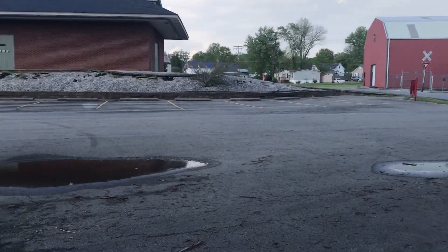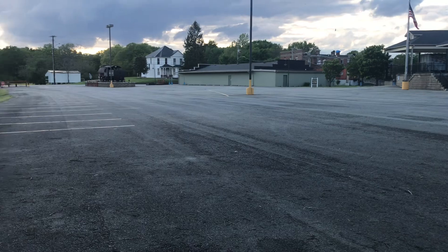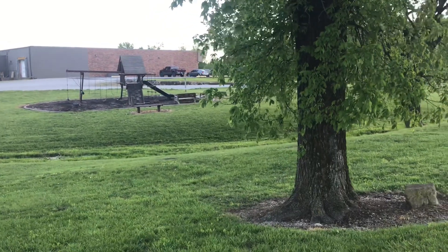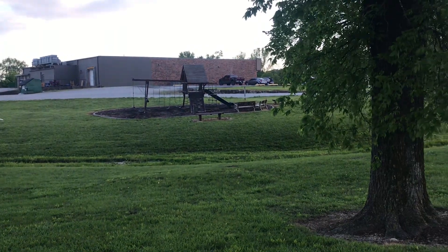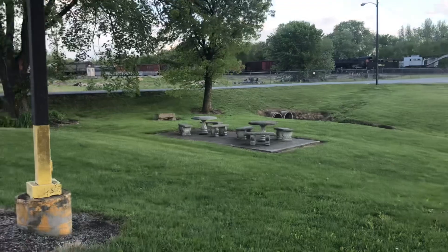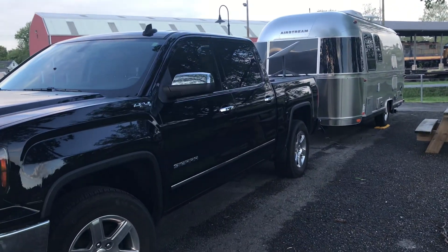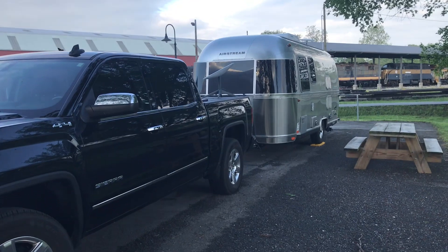The parking lot is very large, clean, and easy to access. They do have a swing set and slide for the kids to play on. Again, this is just the Kentucky New Haven Railway Museum. Thanks for watching.